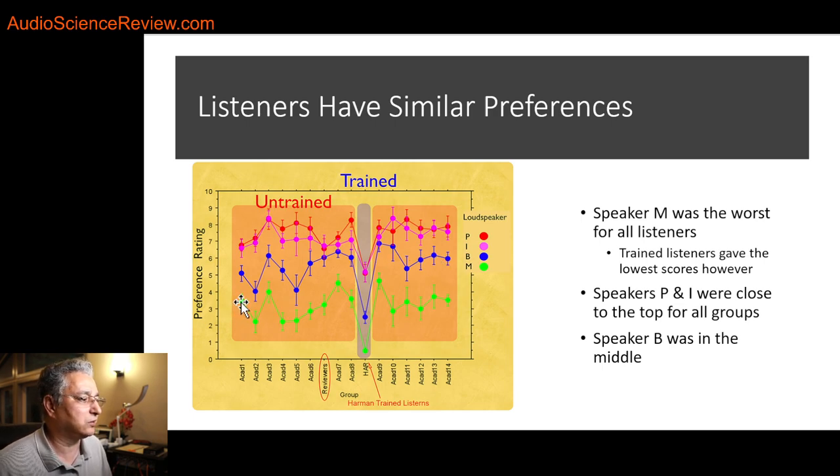Look at the speaker shown in green — it was the worst one across any group. Whether it was students, reviewers, or Harman's trained listeners, all of them gave that speaker the worst rating in controlled blind tests. The preference of all these people was the same. What did the trained listeners do? Gave it horrible scores — they said this is a terrible, terrible speaker. The trained people have less tolerance for bad sound; they immediately spot it and give it close to zero, with almost no variance. The B speaker was the next — and regardless of who tested it, the score was always above the green speaker and always below the top two speakers.